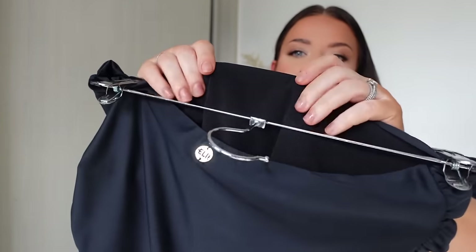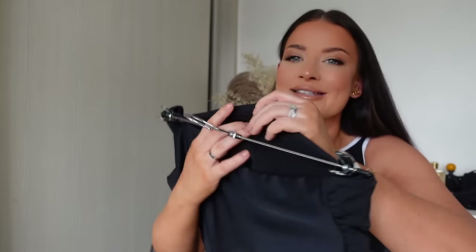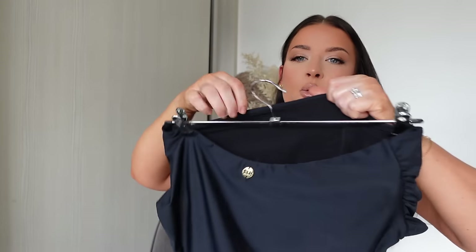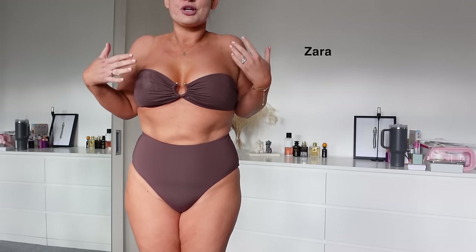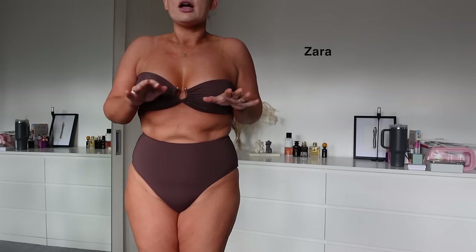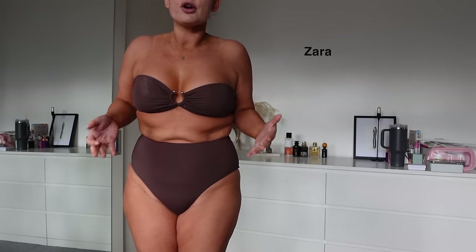The power mesh works like shapewear to pull you in and enhance your natural shape — this technology is incredible. I got this next comparison piece from Zara last year; I love the colour and I wore it a lot over the summer.